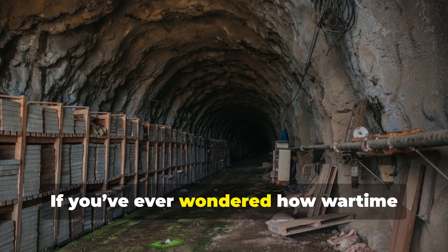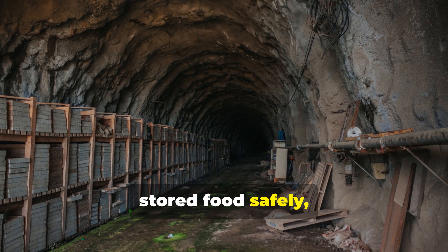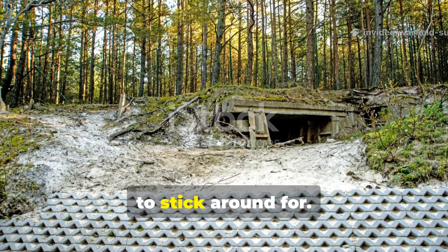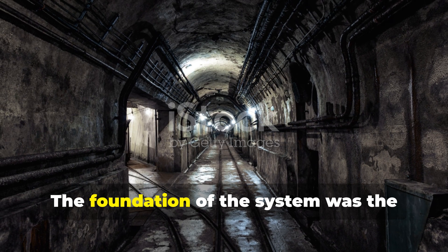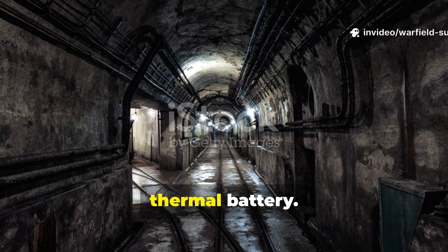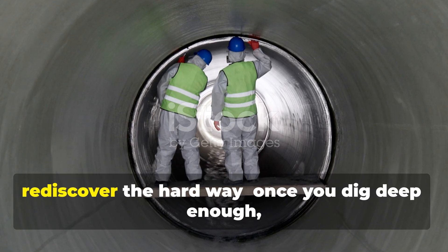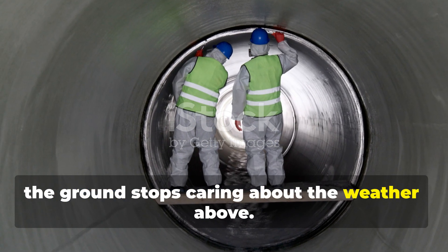If you've ever wondered how wartime engineers kept personnel functional, stored food safely, and protected equipment without electricity, this is the kind of deep dive you'll want to stick around for. The foundation of the system was the Earth itself, functioning as a massive thermal battery. World War II engineers understood something that many modern survivalists rediscover the hard way: once you dig deep enough, the ground stops caring about the weather above.